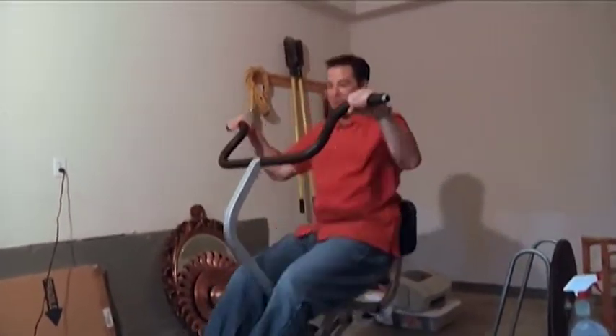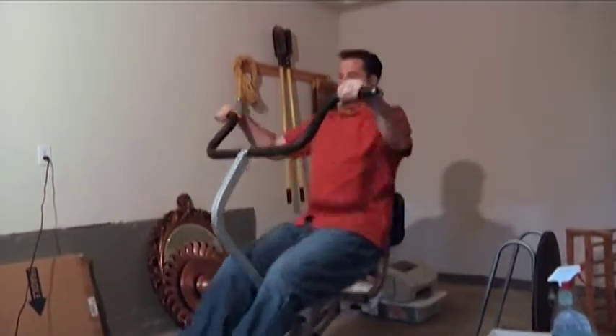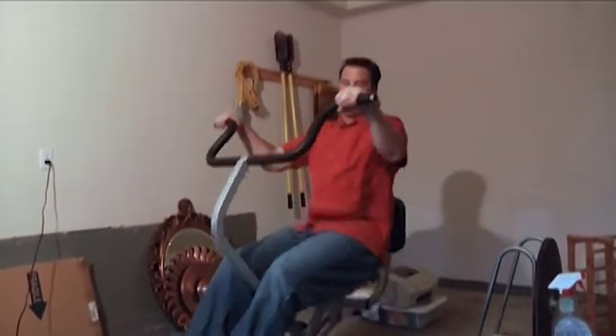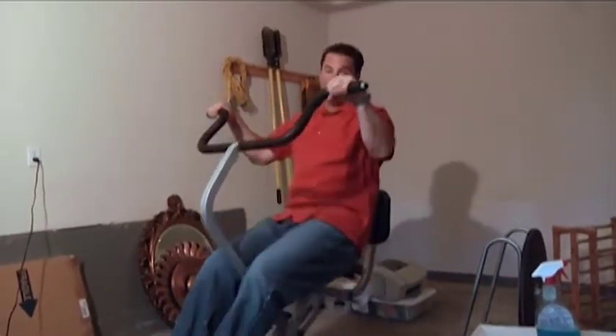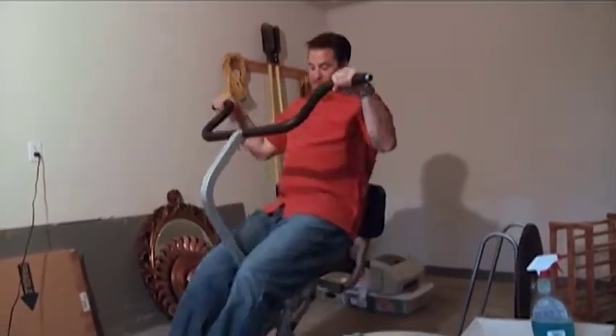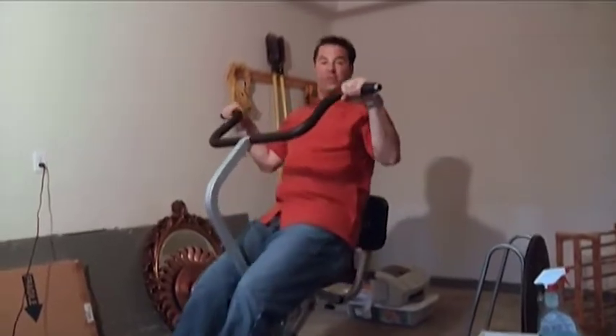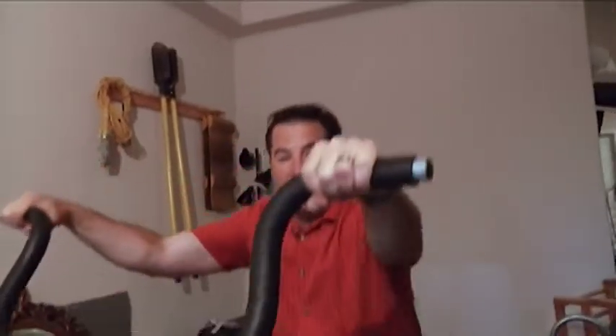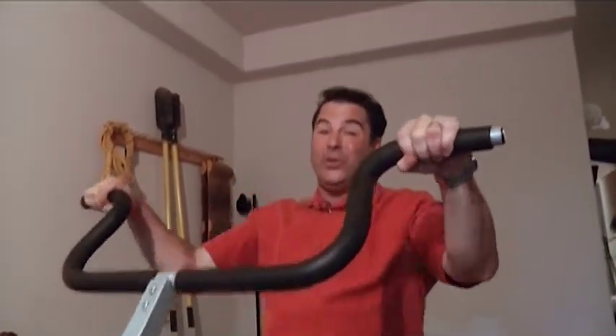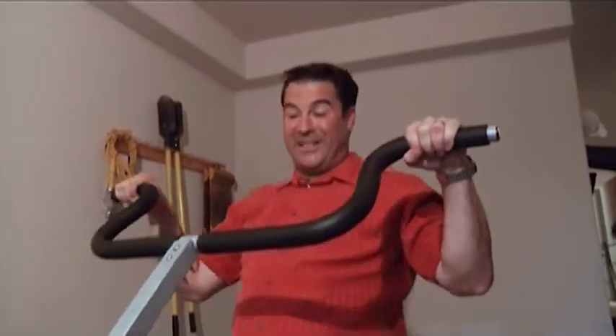That's the way the fitness equipment is supposed to work. Between that and what I did with the bicycle pump, I am going to be in great shape after this garage sale. Now I know I can get some good money for it — I can teach people how to use it, it's in working condition, and soon it's going to be working in somebody else's house.